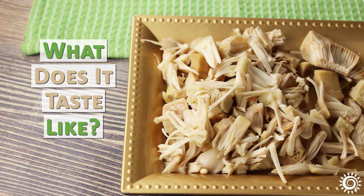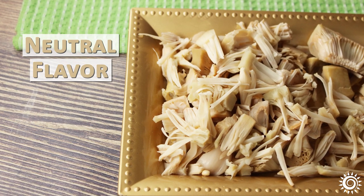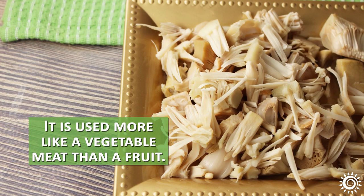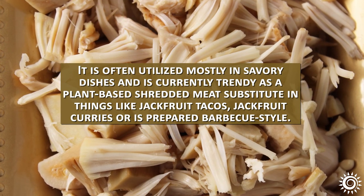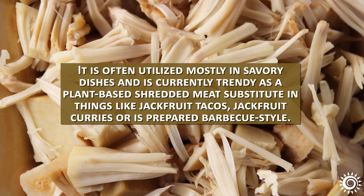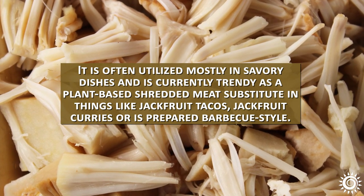Young green jackfruit has a neutral flavor, kind of like tofu, and is known for its ability to absorb the seasonings it's prepared with. It is used more like a vegetable meat than a fruit. It is often utilized in savory dishes and is currently trendy as a plant-based shredded meat substitute in things like jackfruit tacos, jackfruit curries, or prepared barbecue style.